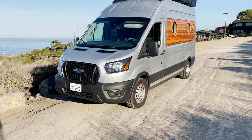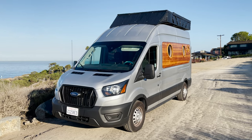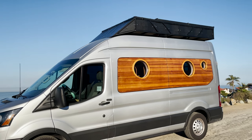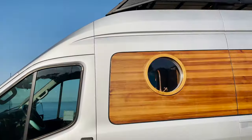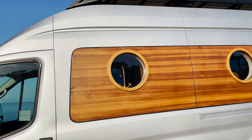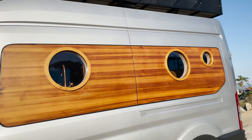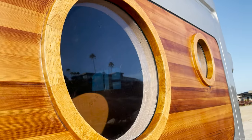The Landship is built on a brand new Ford Transit 350 all-wheel drive 148 wheelbase. With the shorter wheelbase and all-wheel drive, you can park and drive almost anywhere. The first thing you notice when looking at the Landship is the vibrant western red cedar planking and handcrafted white oak portholes that make every drive feel like you're setting sail.